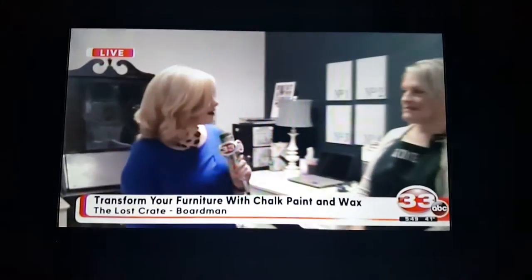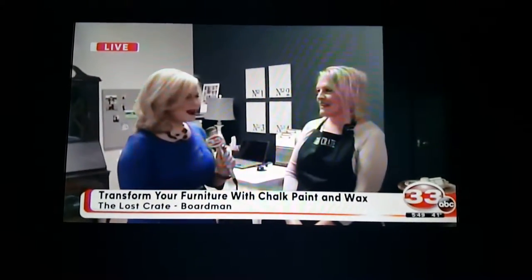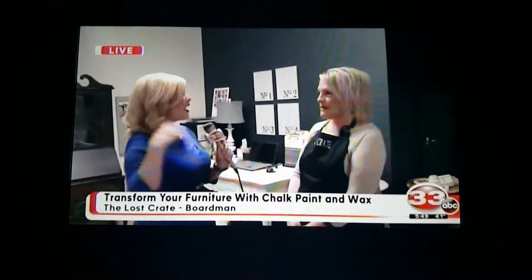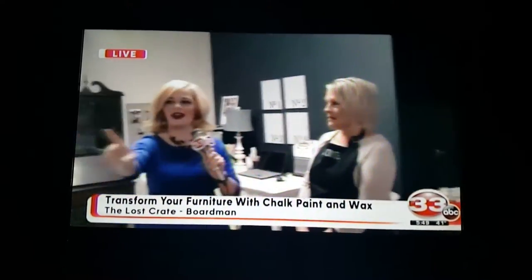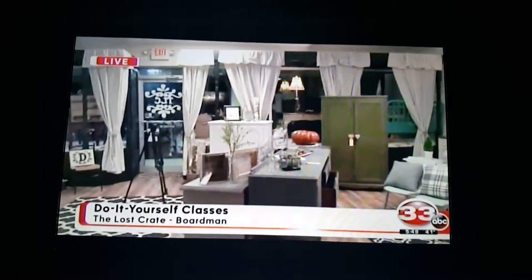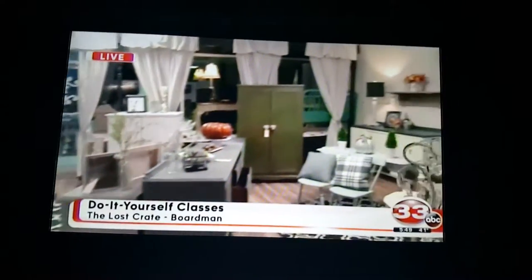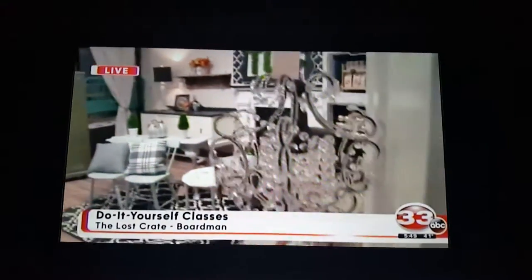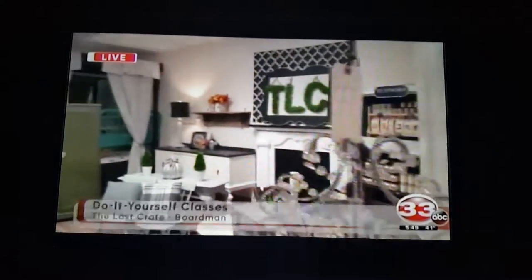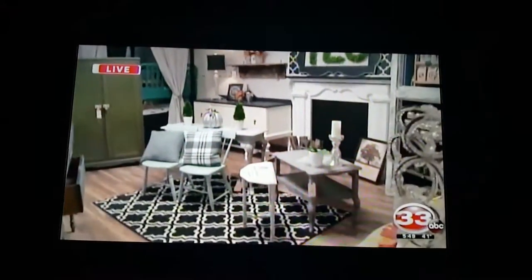We are here with Rhonda once again. Rhonda, tell me and all of our viewers that are just tuning in a little bit about everything that you have here. I sell chalk paint, I do custom painting, I'll do pieces and sell them on the floor. I do classes, birthday parties, Mommy and Me, and Sip and Paints.